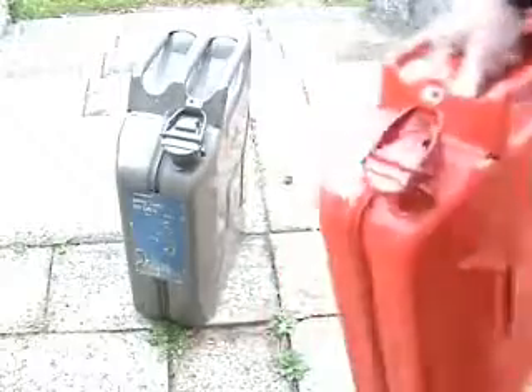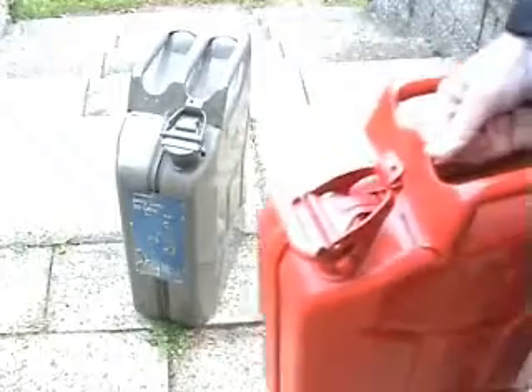Here are two jerry cans, one red and one greenish, brownish colour. They open up by just doing that, and that pulls all the fuel.